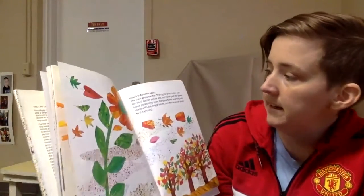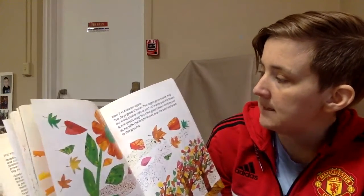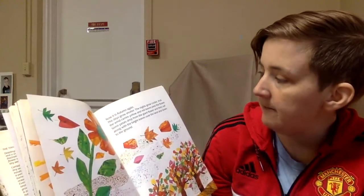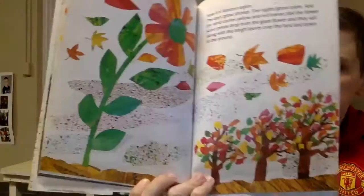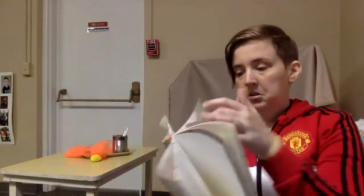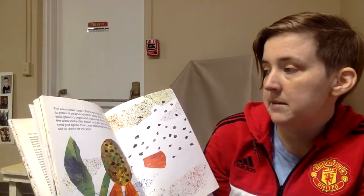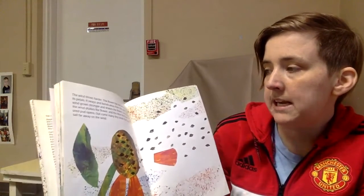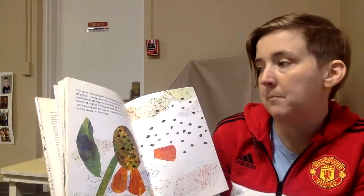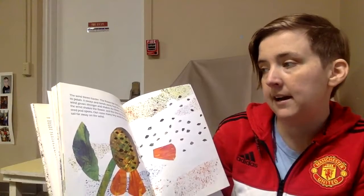Now it's autumn again. The days grow shorter, the nights grow cooler, and the wind carries yellow and red leaves past the flower. Some petals drop from the giant flower and they sail along with the bright leaves over the land and down to the ground. The wind blows harder. The flower has lost almost all of its petals. It sways and bends away from the wind, but the wind grows stronger and shakes the flower. Once more the wind shakes the flower and this time the flower's seed pod opens. Out come many tiny seeds that quickly sail far away on the wind.